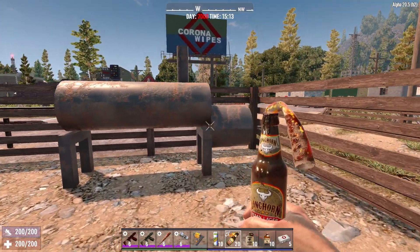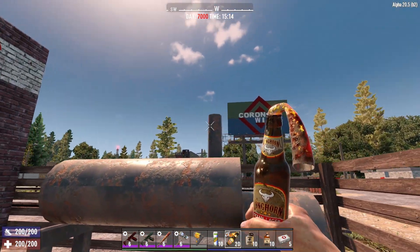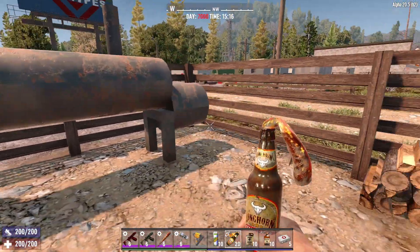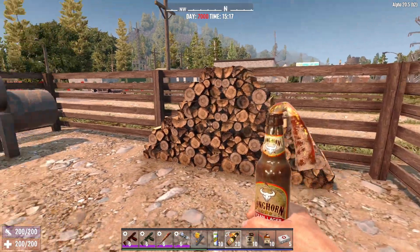Down here I have a much better looking smoker than what was here. Yes, I do have it set up in reverse flow configuration because that's what my smoker is. You didn't think it was just a name, did you? And a nice wood pile here.